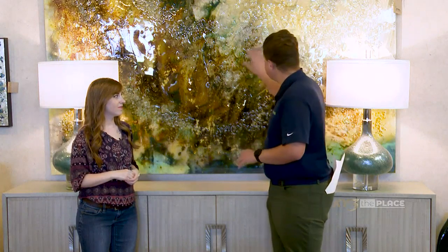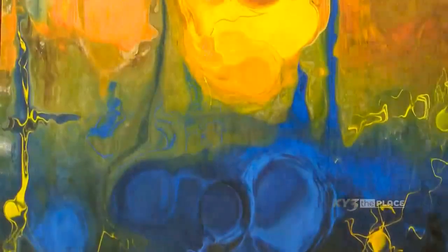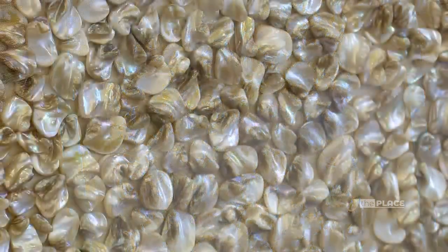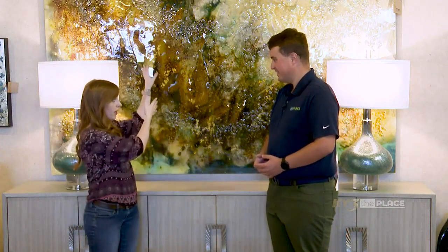We also have a lot of other texture pieces that are maybe not this style but are actually painted on. There are different ways to do texture — you can get your paint a little bit thicker and it creates texture, or you can use natural elements; we've even got one that has some shells on it. So there are all different ways to create texture. How does texture bring the look together in our homes? It pulls everything together, especially if you have a lot of texture going on in your pillows and other furniture — it moves your eye up to the wall and really brings it full circle.